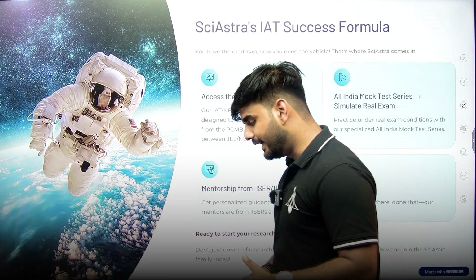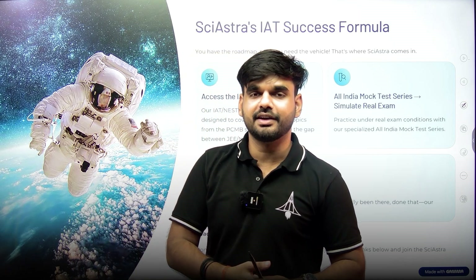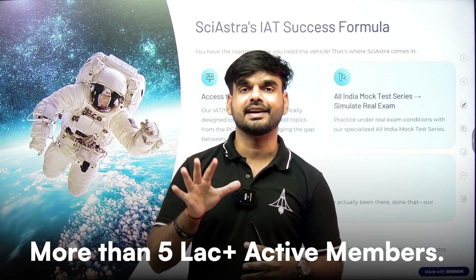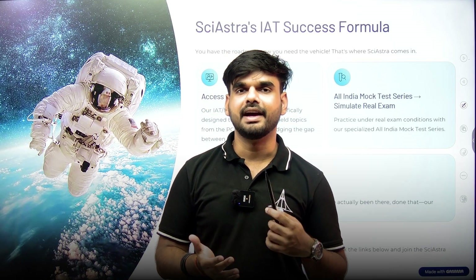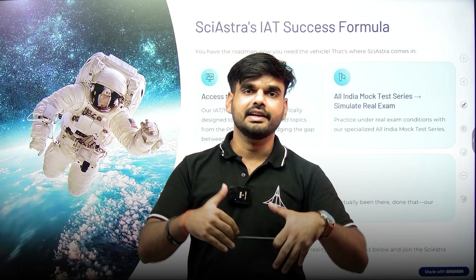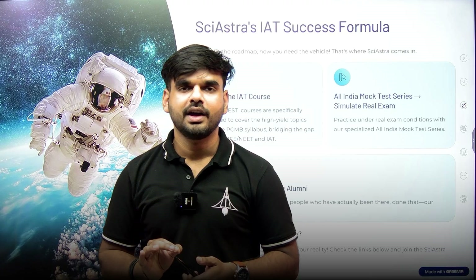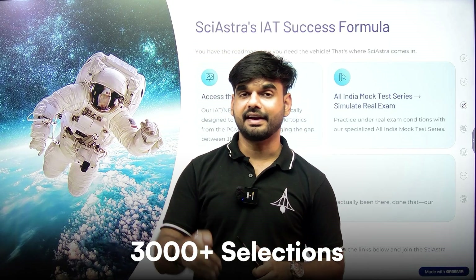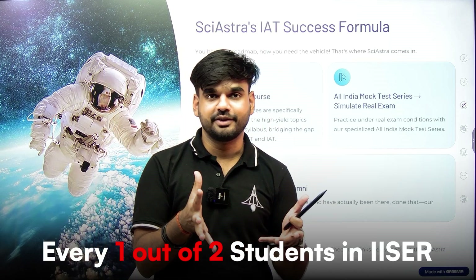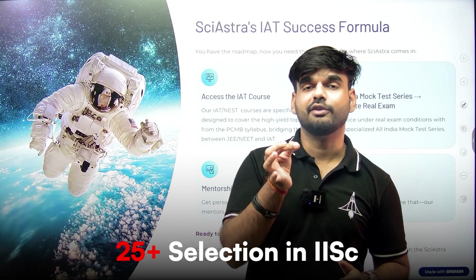Sai Astra has been guiding and mentoring students getting into top research institutes of India for the last four years. The community now has more than 5,000 active members, with mentors from elite institutes including Harvard, Max Planck, Oxford, Cambridge, IITs, IISc Bangalore, ISERs, NISER, IACS Kolkata, ISI, and CMI. They have more than 3,000 selections across ISERs. In IAT 2025, more than 25% of ISER seats came from Sai Astra students, more than 50% of NISER seats, and more than 25 selections out of 60 at IISc Bangalore.